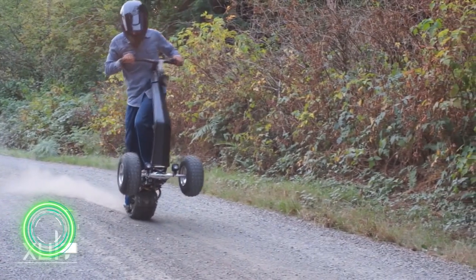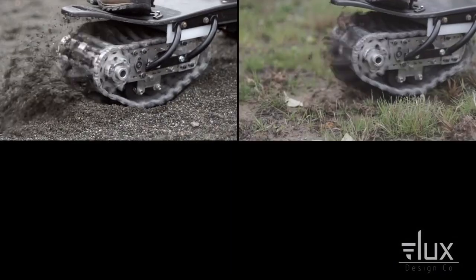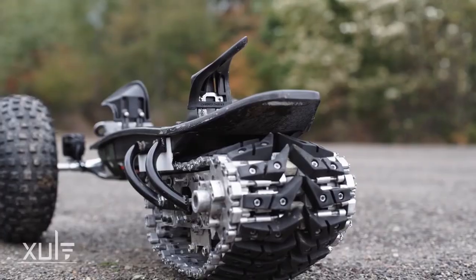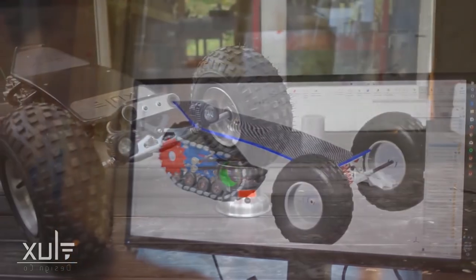An electric scooter for use in case of a zombie apocalypse — it can also be used as a skate. Track 1 was designed to give people the freedom to ride on a variety of terrain. The creator made it back in 2017, but it never went on sale.